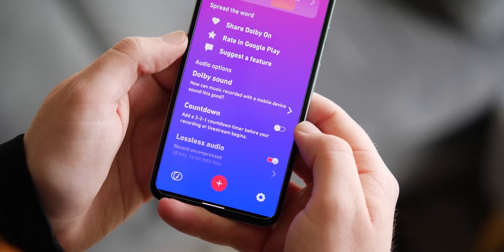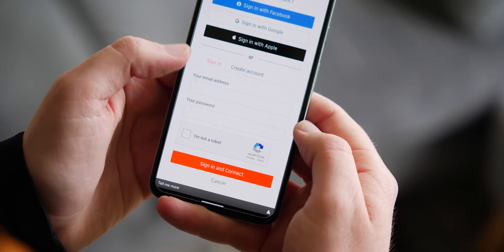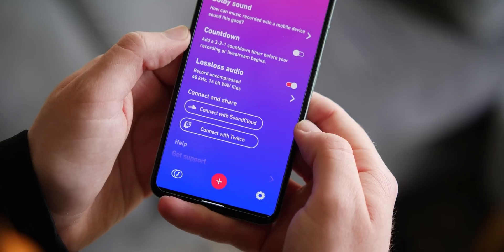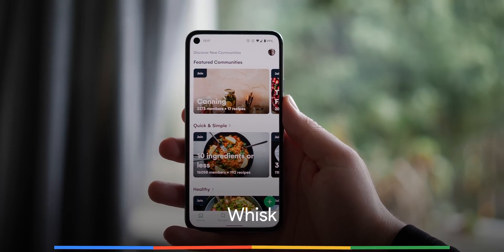Direct connection to services like Twitch and SoundCloud help lower the barrier of entry, and honestly, the before and after results are really impressive considering all of this is done directly on your smartphone. This is the kind of app that we want to see added to the user's choice awards by Google.